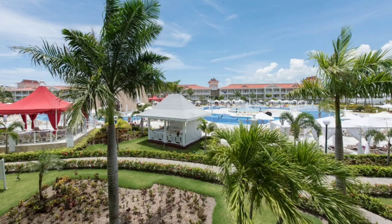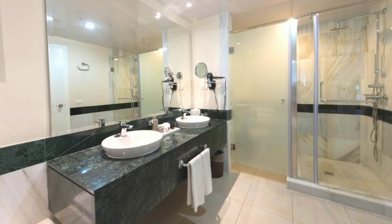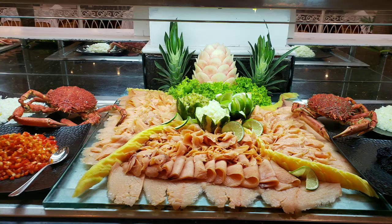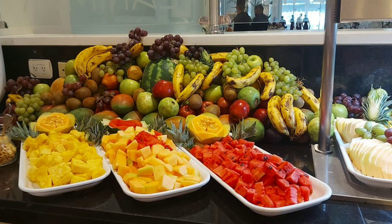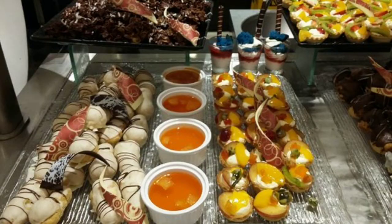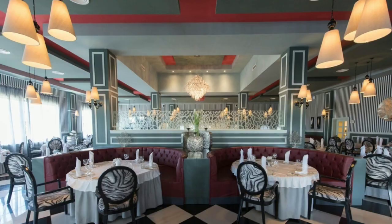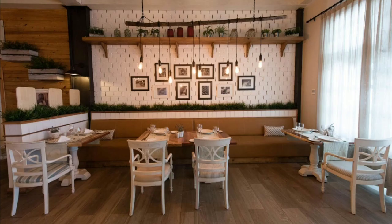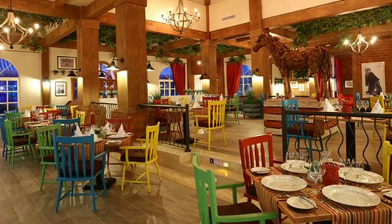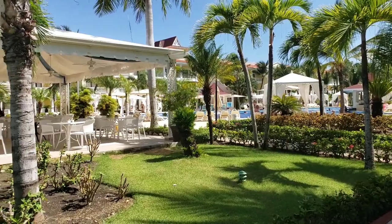They are all the same — the difference is the view only. As for the food, it's very good here too: there is seafood, good meat, and a wide choice of fruits and cheese. I definitely give a plus to Bahia Principe for food. There is the main buffet, a pool restaurant, a beach restaurant, and three à la carte restaurants in the territory of Fantasia.